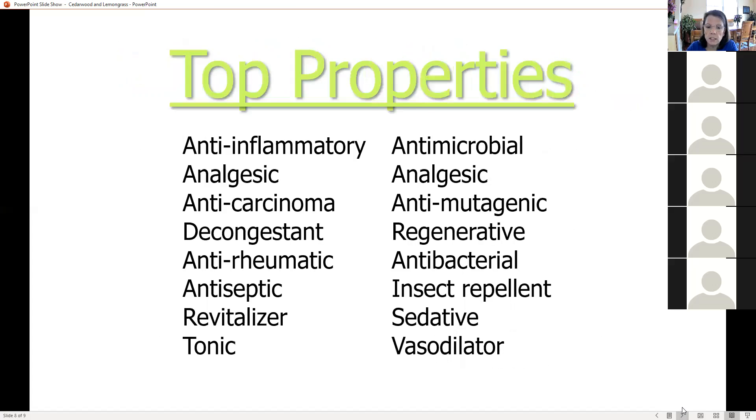The physical properties of lemongrass include anti-inflammatory, antimicrobial, analgesic, anti-mutagenic, decongestant, regenerative, anti-rheumatic, antibacterial, antiseptic, insect repellent, revitalizer, sedative, tonic, and vasodilator — meaning it helps increase circulation. Lemongrass is a natural deodorizer, just like cedarwood. It is great for skin health — a great benefit in helping your skin heal — and you can add it to shampoos, conditioners, deodorants, soaps, and lotions.